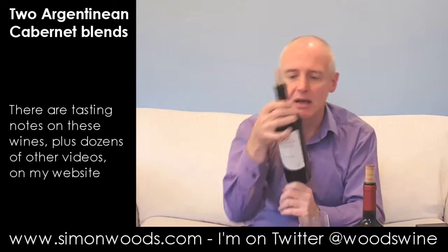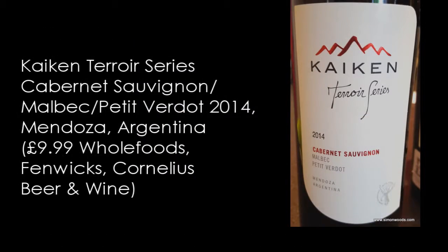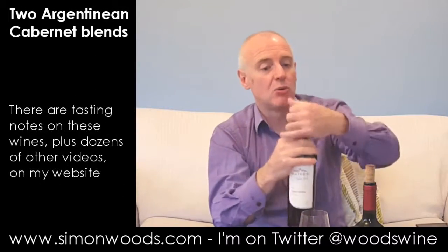First one is Kaiken, and it's their Terroir Series 2014 Cabernet Sauvignon Malbec Petit Verdot, weighing in at 14% alcohol. Let's give this one a whirl.